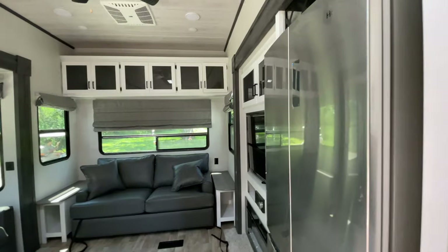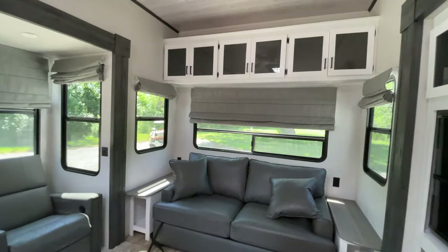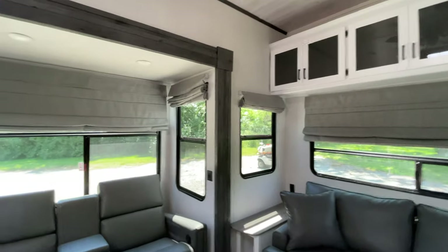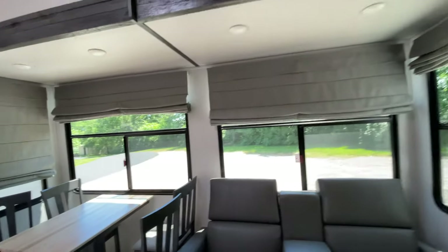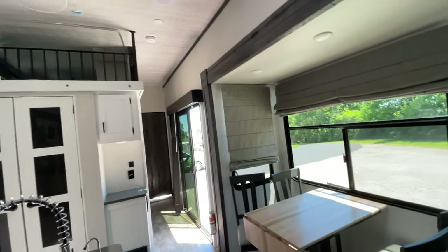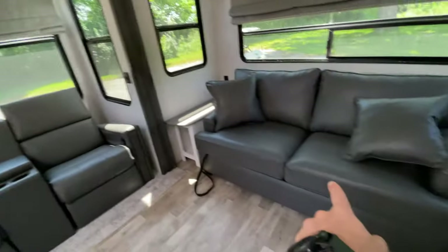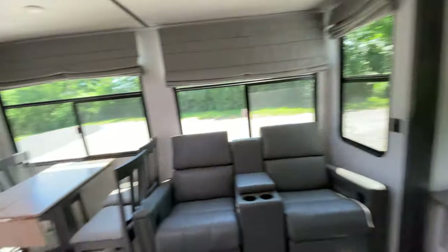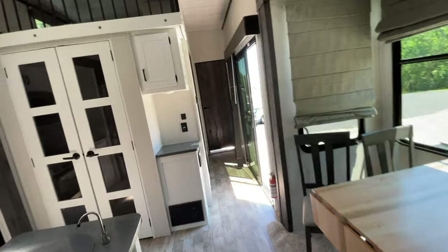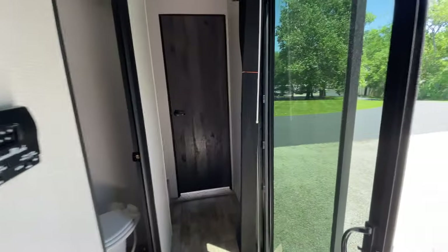So there you have it — I hope you guys enjoyed that. Like I said, this is the tour of the Retreat 39FL ft, extremely sharp. Let me know down below what you guys think of it. With all of the sleeping space you have in this — two in the bedroom, two in the one loft, two in that loft, probably one or two on the couch — tons of sleeping space. A very very roomy park model camper. Have a great day guys!